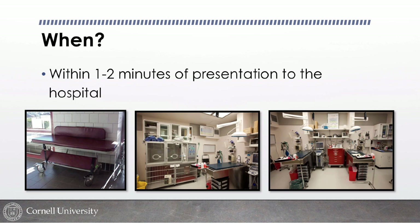Triage should really happen within one to two minutes of presentation. Sometimes students want to finish a discharge first, but the front desk isn't trained on what's stable and what's not. Sometimes a "stat" from the front desk simply means the owner is hysterical and the patient's actually fine. So it really does require some training to perform an appropriate triage.